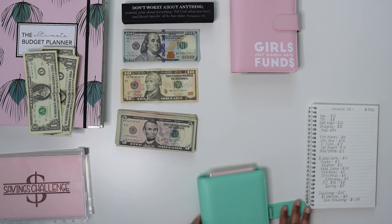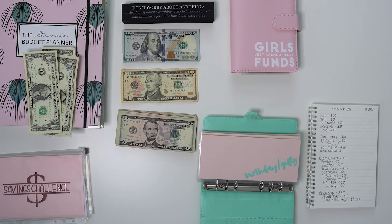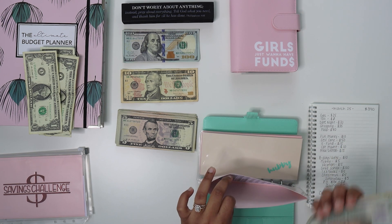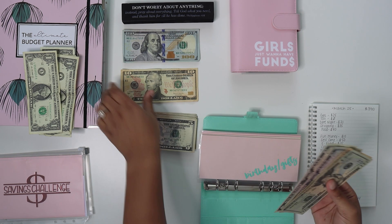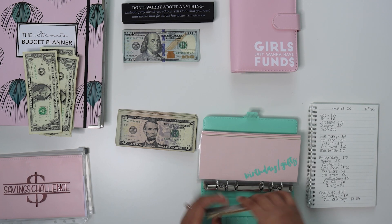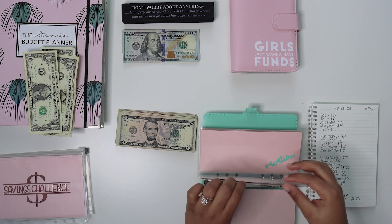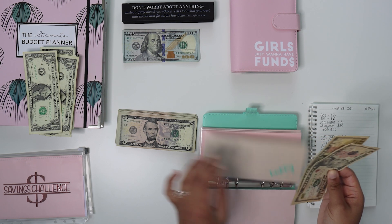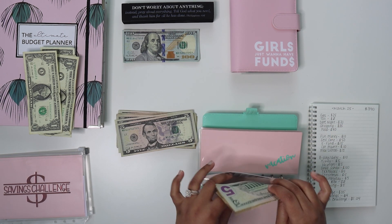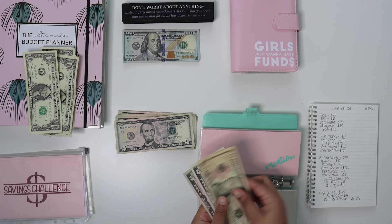Next I'm going to do the sinking funds. Birthdays and gifts has $40 in it — I did spend $90 for a baby shower — and we're adding in $10, so we should have a total of $50. I have one birthday coming up next week. Hubby has $10 and he's just getting $5, so he'll have $15 total. Vacation has $15 and it's getting $5, so it'll be $20.